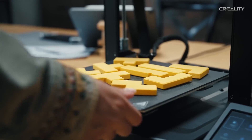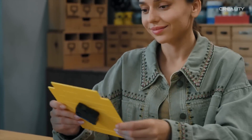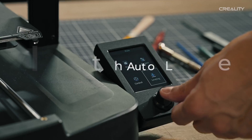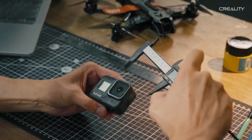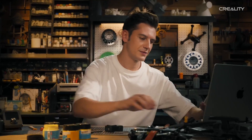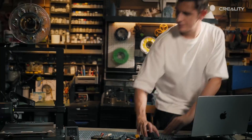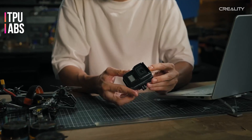The printer's impressive maximum printing speed of 250 millimeters per second and acceleration of 2500 millimeters per second squared set new standards for speed, allowing you to complete projects in significantly less time. What truly sets the Ender 3 V3 SE apart is its accessibility — it's seamlessly integrated with Creality's proprietary slicer, Creality Print, ensuring a user-friendly and efficient experience.